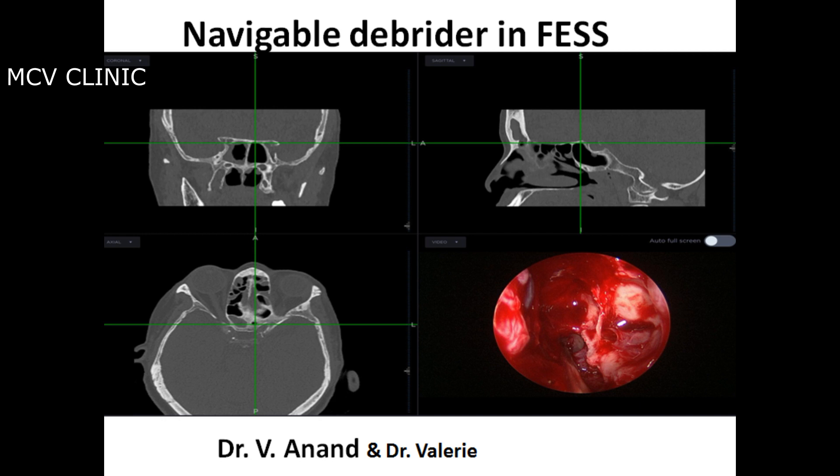Hello friends. Today we're going to be presenting a case of navigable debrider in FESS. This was a case done by Dr. Vianand and assisted by Dr. Valerie at the MCV ENT clinic.